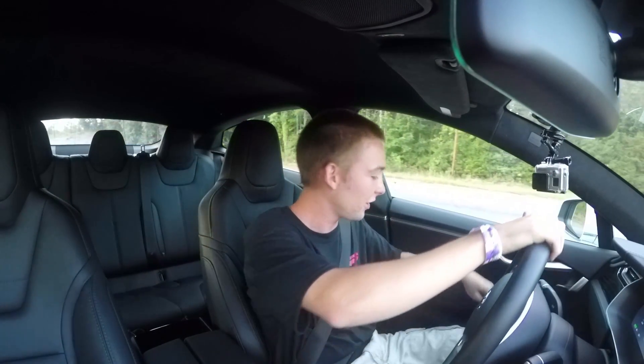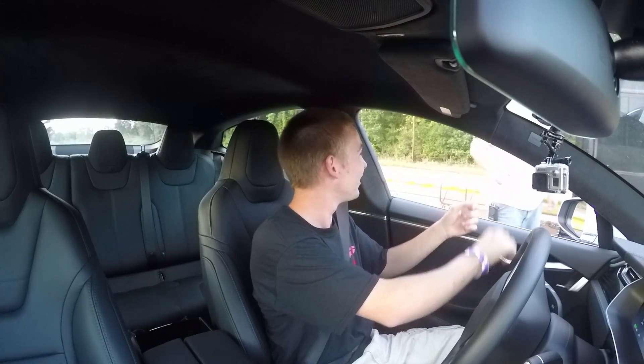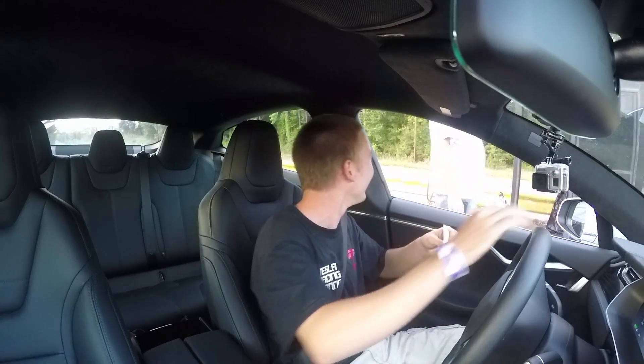That was without launch control right there. We'll probably do some launch control passes here in a second and try to get as fast as we can.